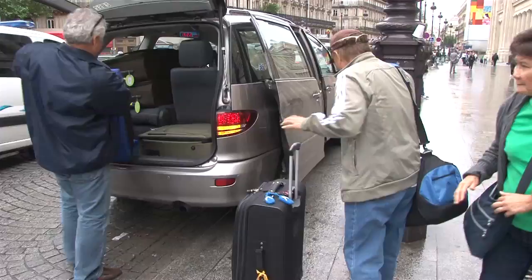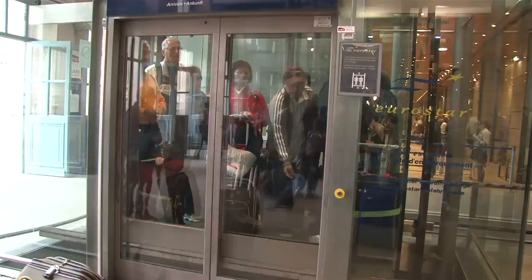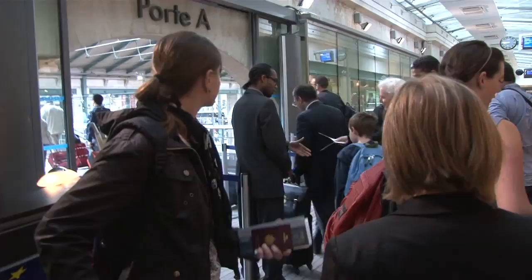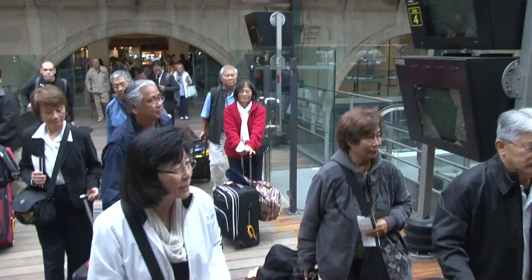Just roll the bags from the front of the station right inside, and there's a convenient elevator that brings us up one level — or you could go up by escalator — for the Eurostar departure. They leave every hour, and the trip is only just over two hours, about two hours and 20 minutes. It's a rapid journey from downtown Paris right into the heart of downtown London on this sleek Eurostar train.